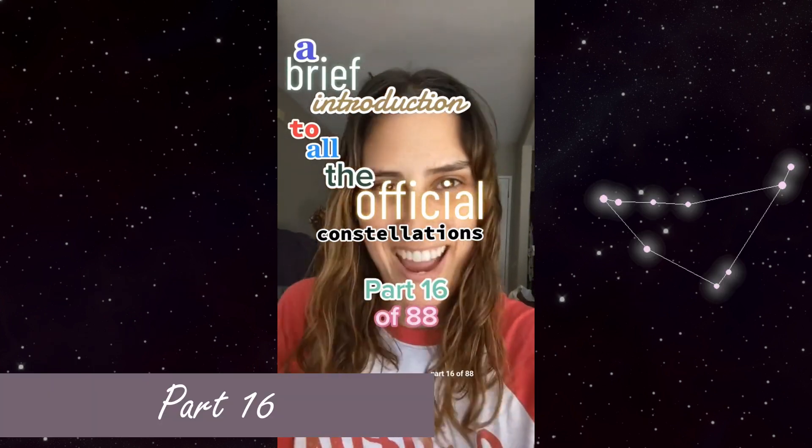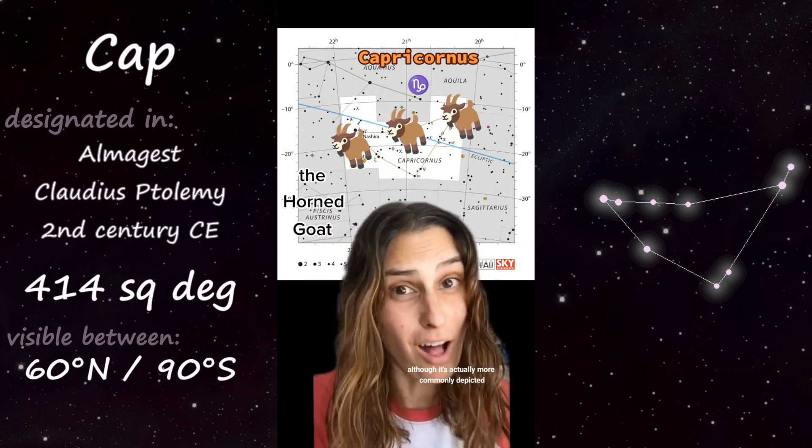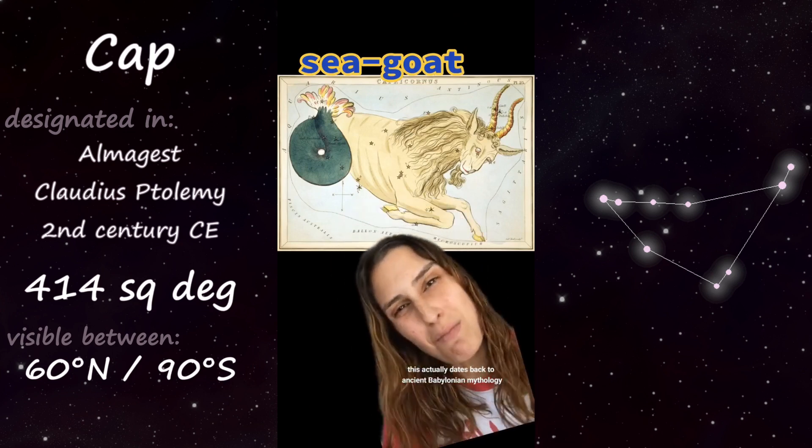Part 16 of 88: Capricornus, the goat — not the greatest of all time, but the horned goat, although it's actually more commonly depicted as a sea goat with the tail of a fish, because why not? This actually dates back to ancient Babylonian mythology. Capricornus is one of the 12 zodiac constellations that falls along the ecliptic, which is the sun's apparent path through the night sky over the course of a year.